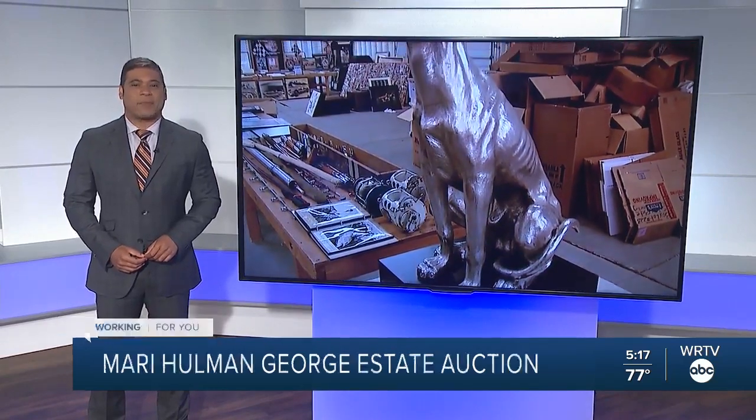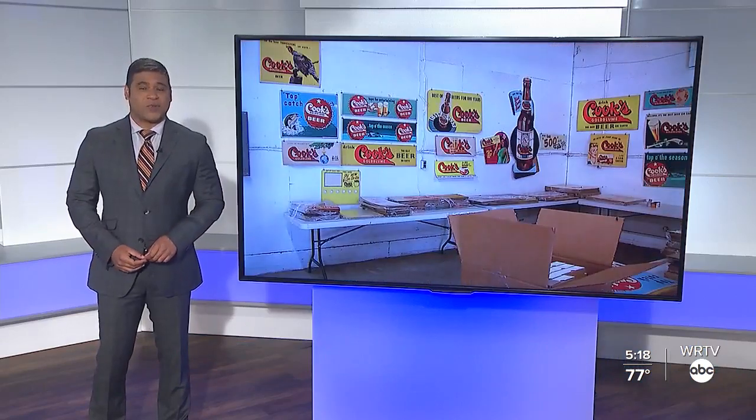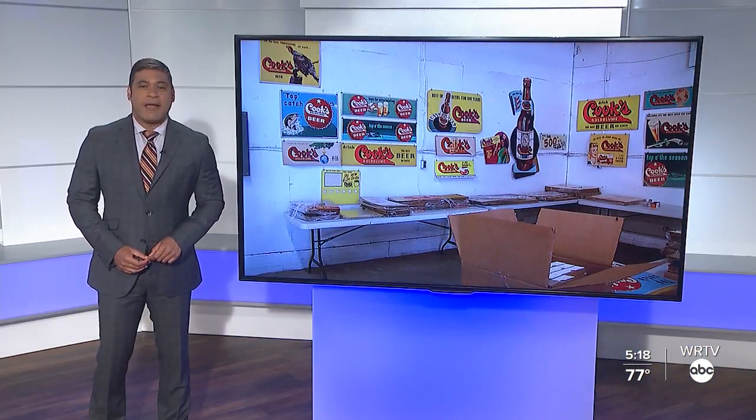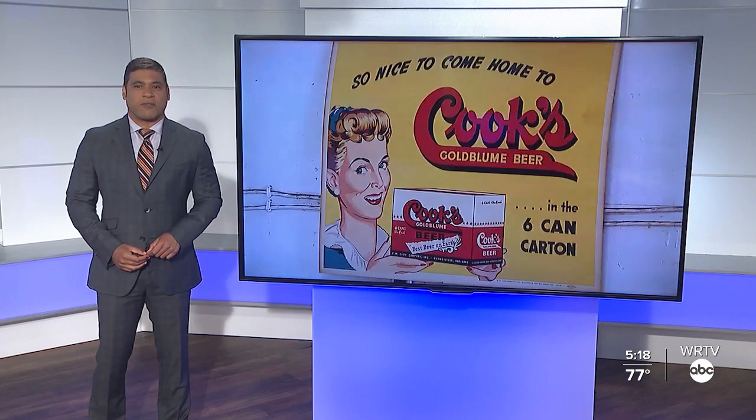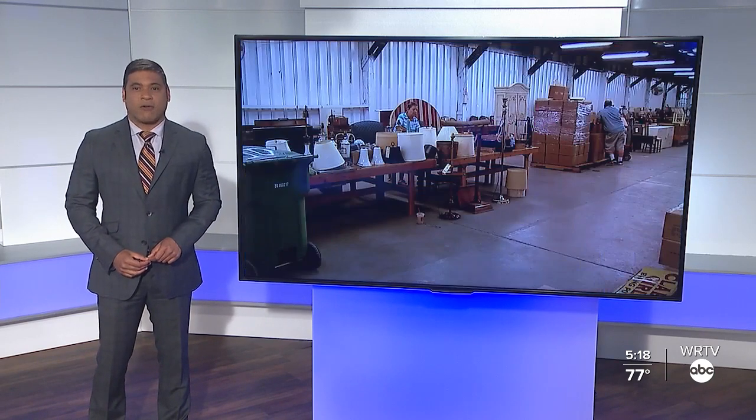In just a few days, you have a chance to get your hands on some history from the prominent racing family that made the Indianapolis Motor Speedway the racing capital of the world. All you need to do is make a quick drive on I-70, bring some cash or a charge card, and be on the lookout for treasure from the vast estate of Mary Holman George, the daughter of longtime track owner Tony Holman.